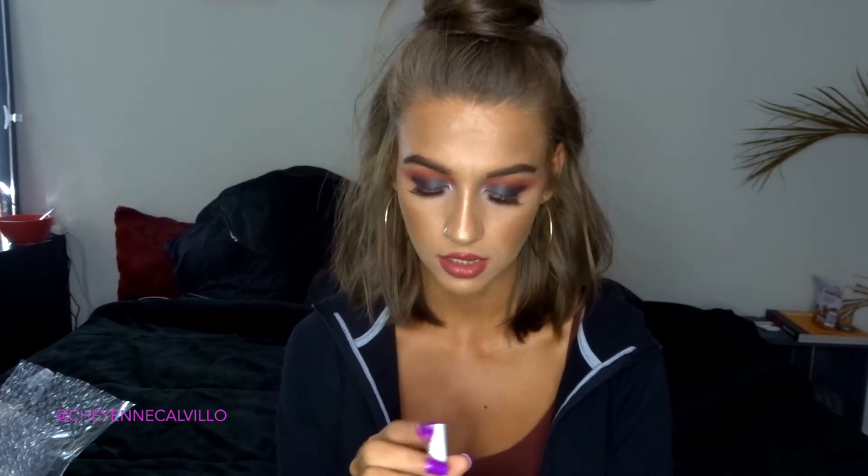The last lip product I have is one of their lippy sticks. I've never tried any of their lippy sticks — I've only tried the Ultra Mattes, the glosses, and the satins. This one is in the shade Ziggy, which is described as a warm terracotta color, and I love colors like this.